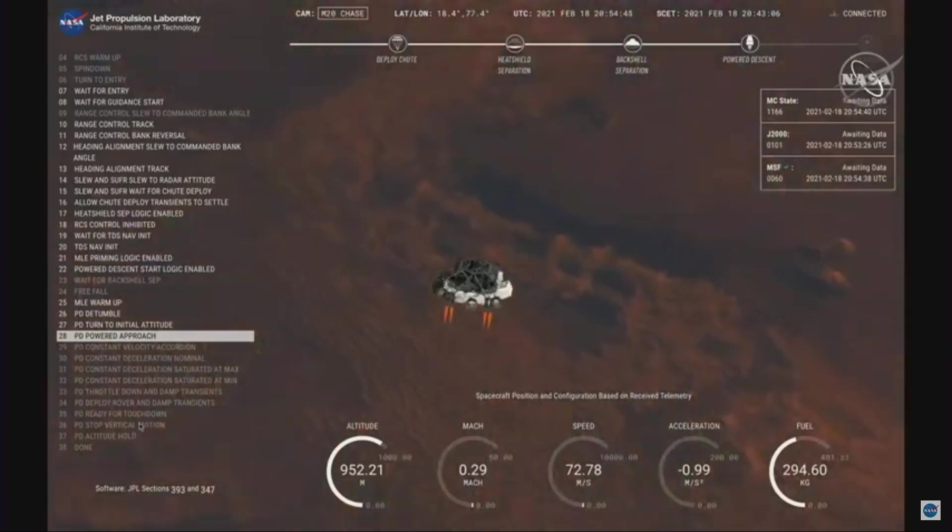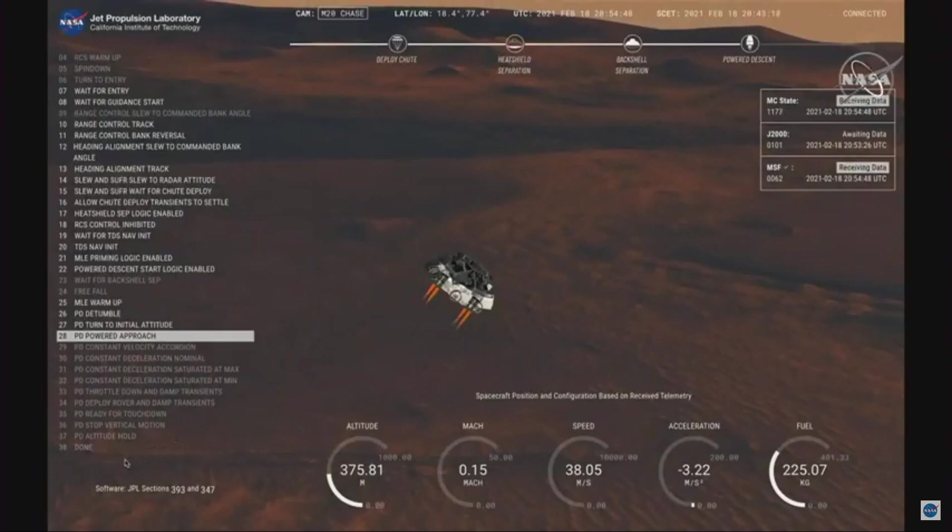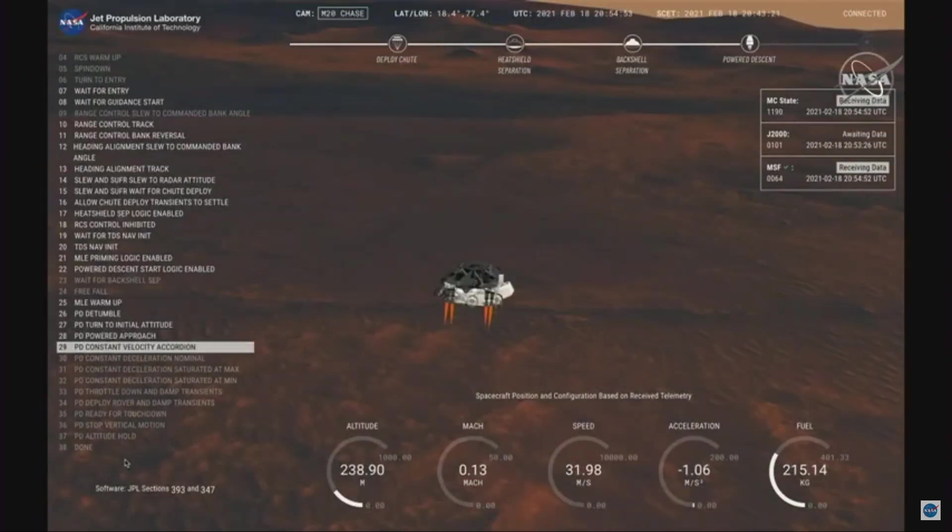We have completed our terrain relative navigation. Current speed is about 30 meters per second, altitude of about 300 meters off the surface of Mars.